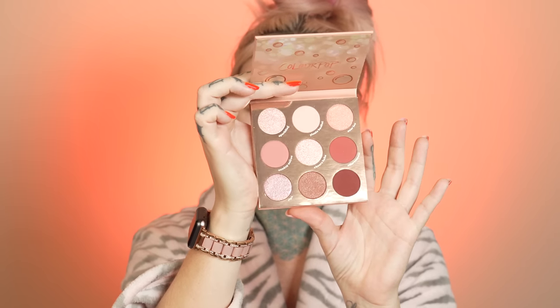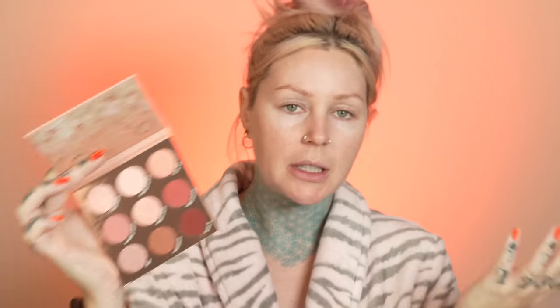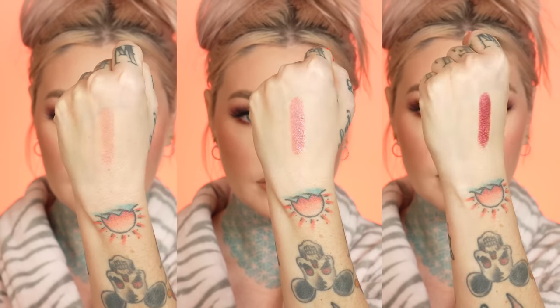We've got some mattes in here and some really pretty champagne-type shades, which you'd expect from a rosé collection. Then we have 'Sip Sip Hooray,' this is the Super Shock Shadow kit, it's $16 and you get all of these shades. I really am liking this one right here — it's super pretty, I wonder if we can work that into the look today.